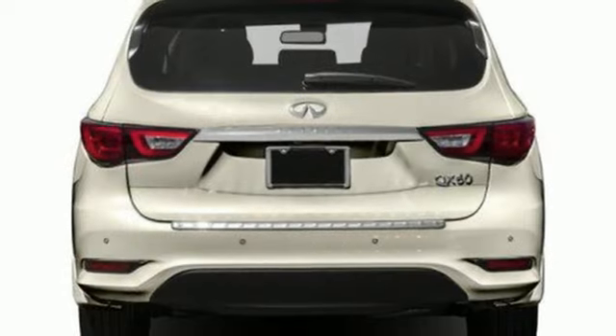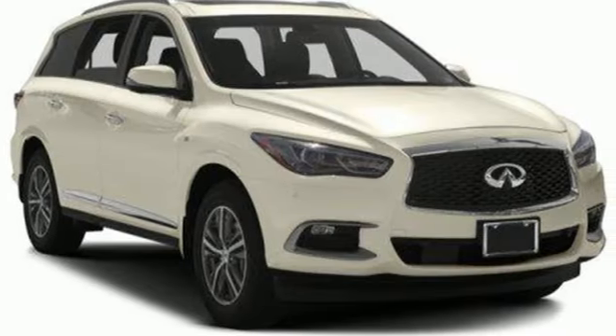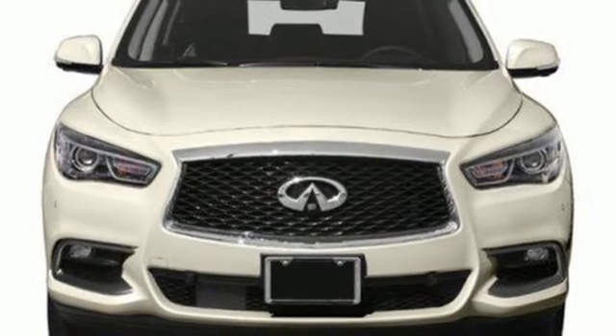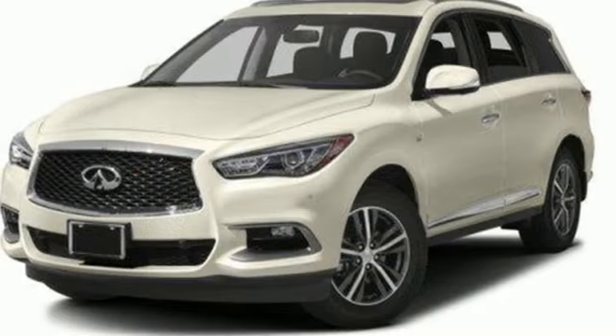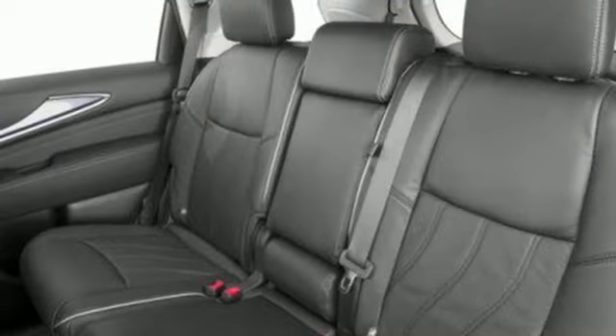V6 engine. Gas pressurized shocks. External memory control. Power liftgate. Dual zone climate control. Auto dimming rear view mirror. AM FM Sirius XM satellite radio. Bluetooth. Power tilting steering column and front heated leather bucket seats.